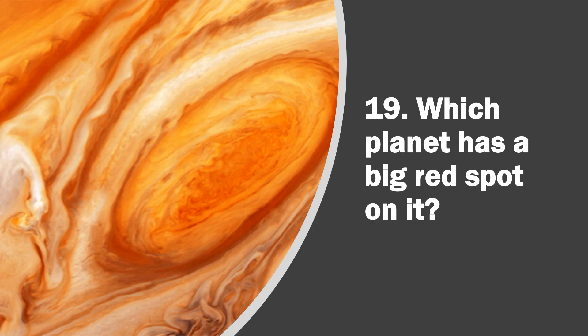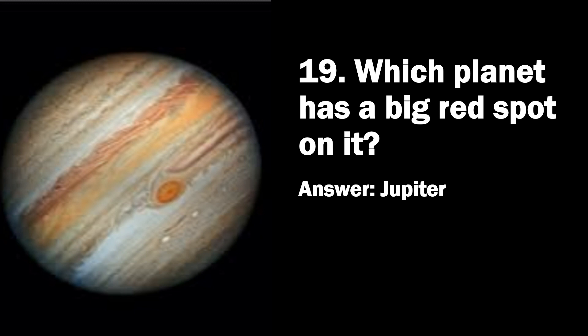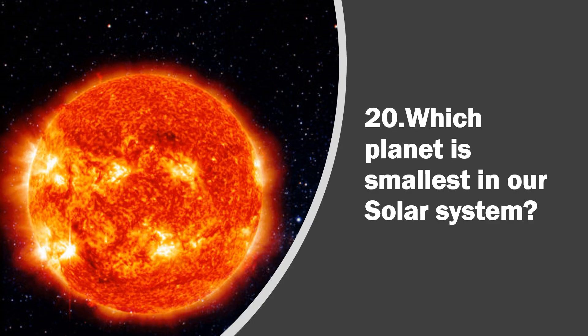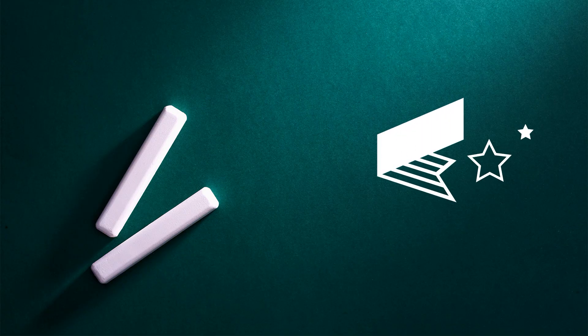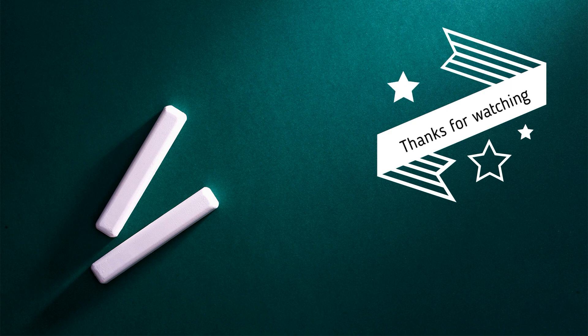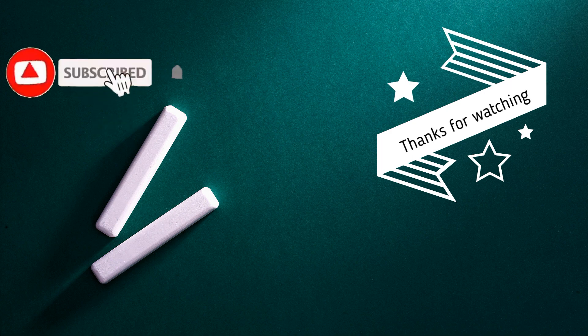Question 19. Which planet has a big red spot on it? Answer, Jupiter. Question 20. Which planet is smallest in our solar system? Answer, Mercury.